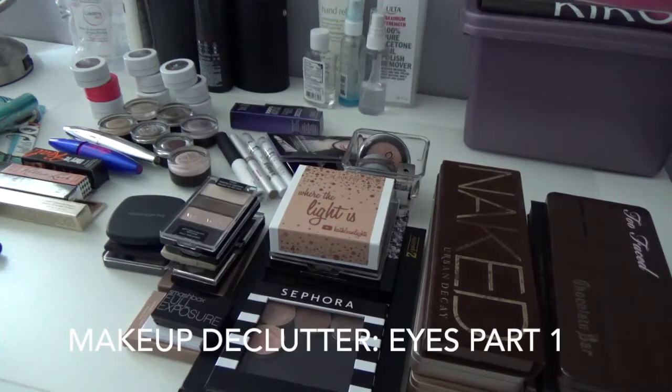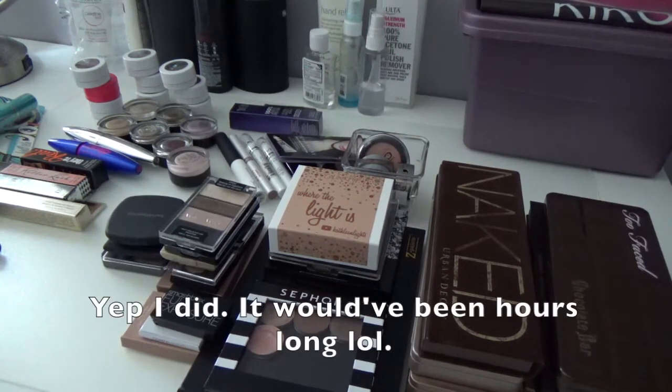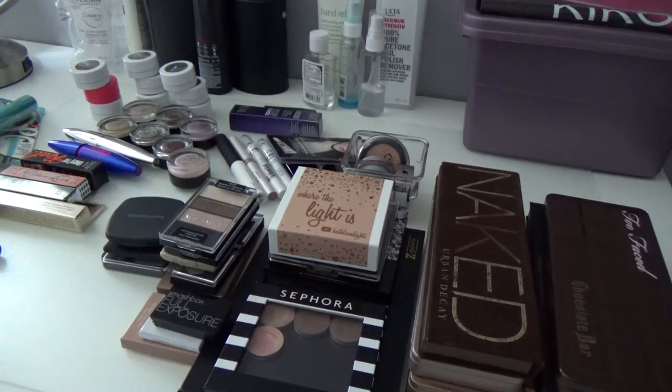Hello everyone! Today I'm going to be decluttering all of my eye products — eyeshadows, mascaras, eyeliners, eye primers, cream eyeshadows, everything. This video might be split into two parts because I have so many eyeshadow products. I'm filming everything today but I just might split it because I have that much makeup. So let's just get right into it.